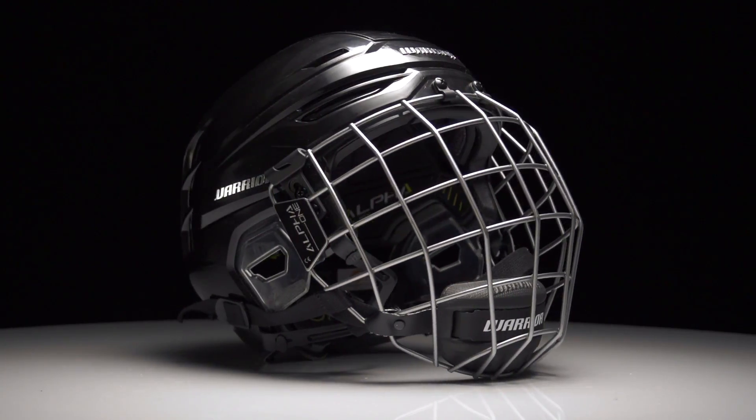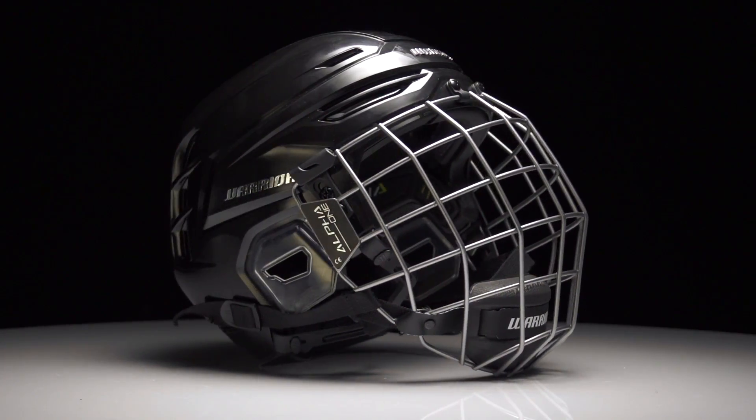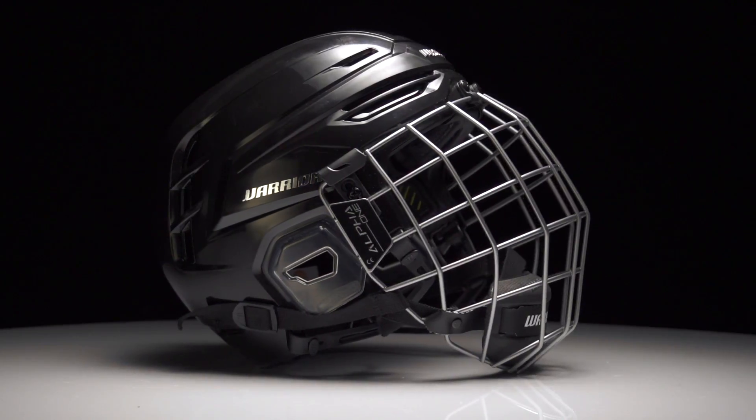Hey guys, Chase with iDubHockey hanging out with Jared from Warrior at the Stick Design office here in Chula Vista, California. We have your new line of Alpha One helmets in front of us. Before we start talking about the differences in tech on the inside, let's talk about the outside and the new one-piece shell. What was the inspiration behind it and what are the advantages of the one-piece versus two-piece?